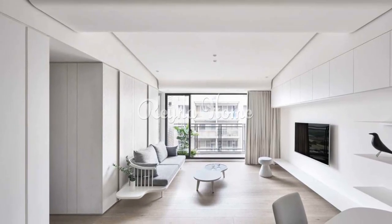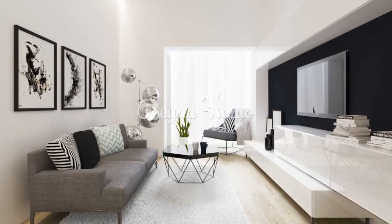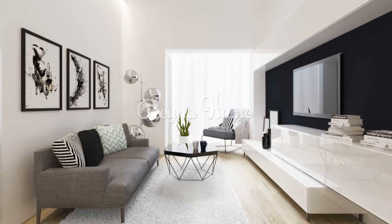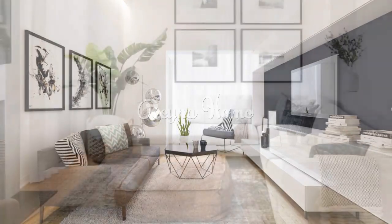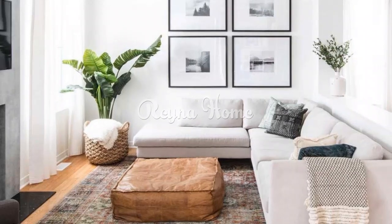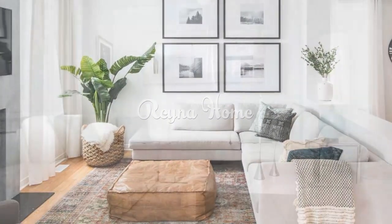White living room ideas are popular for creating a clean, bright, and spacious look in your home. White can also be a versatile color that can suit different styles and moods depending on how you accessorize and decorate it. Here are some white living room ideas that you may want to consider.